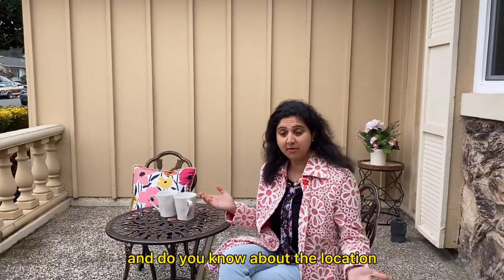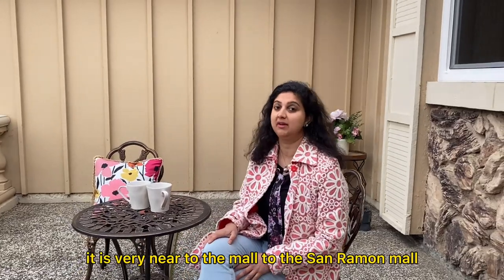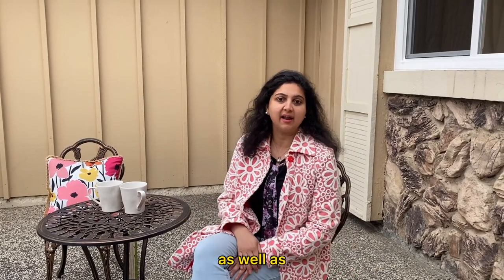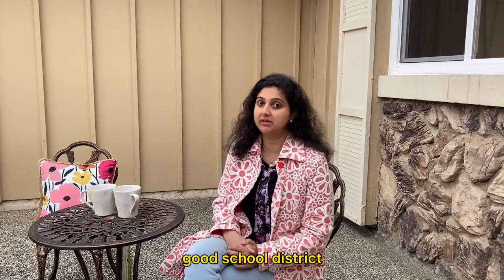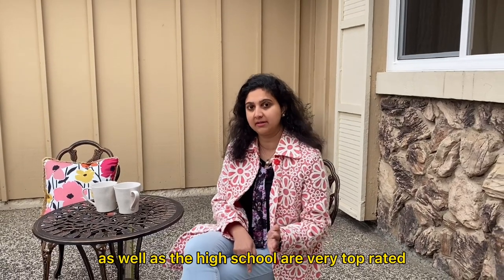Do you know about the location? This is an awesome location. It is very near to the San Ramon Mall and you can watch movies there at the lot. There are also shopping areas and plenty to eat there. It's in a very good neighborhood because it has a good school district — all the elementary, middle, and high schools are very top rated.